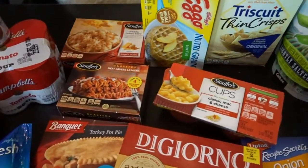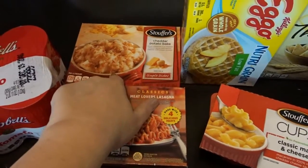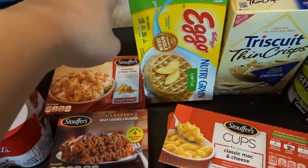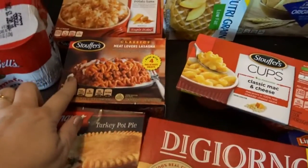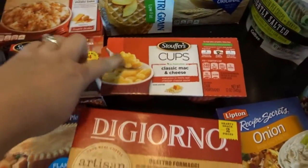I also needed a few items for the freezer. I got a few freezer meals — this is a cheddar potato bake from Stouffer's, some Nutri-Grain low-fat Eggo waffles, a lasagna, a turkey pot pie, and some mac and cheese cups.